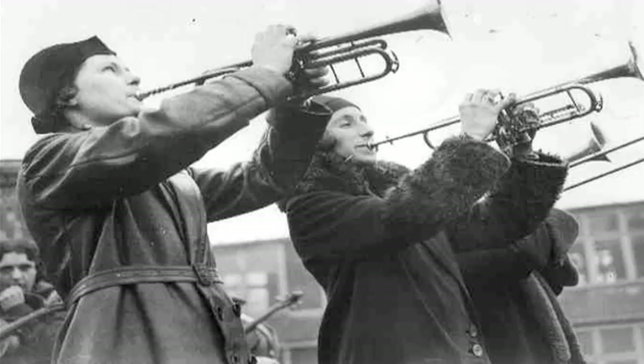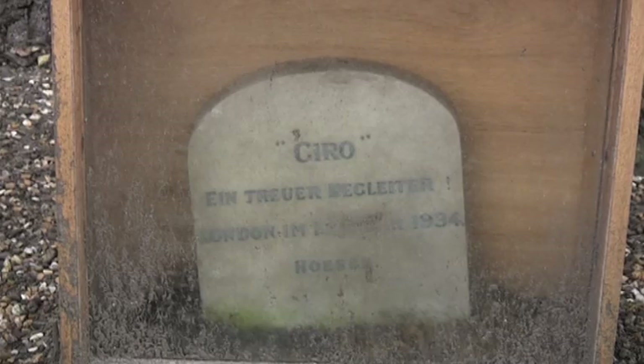Gyro was given a full military burial. The small tombstone has the German epitaph 'Gyro ein Treuer Begleiter', which means 'Gyro, a true companion'.